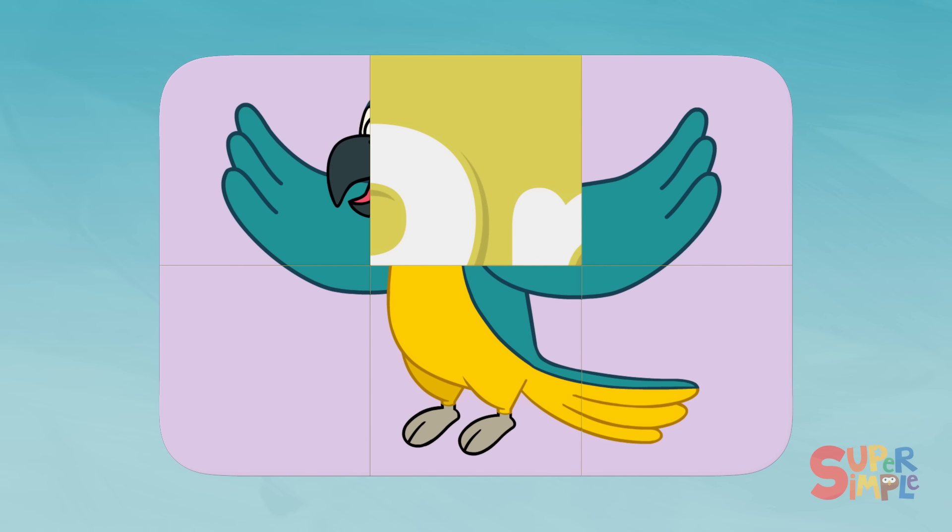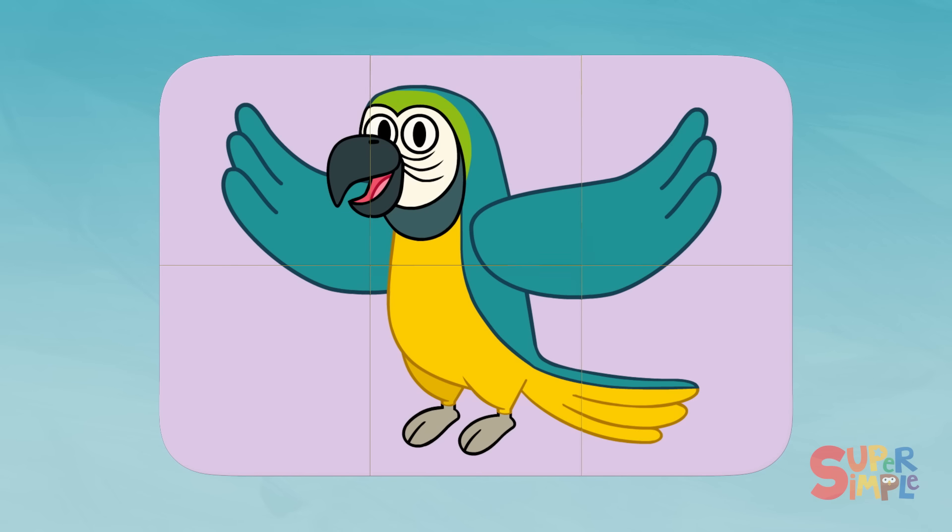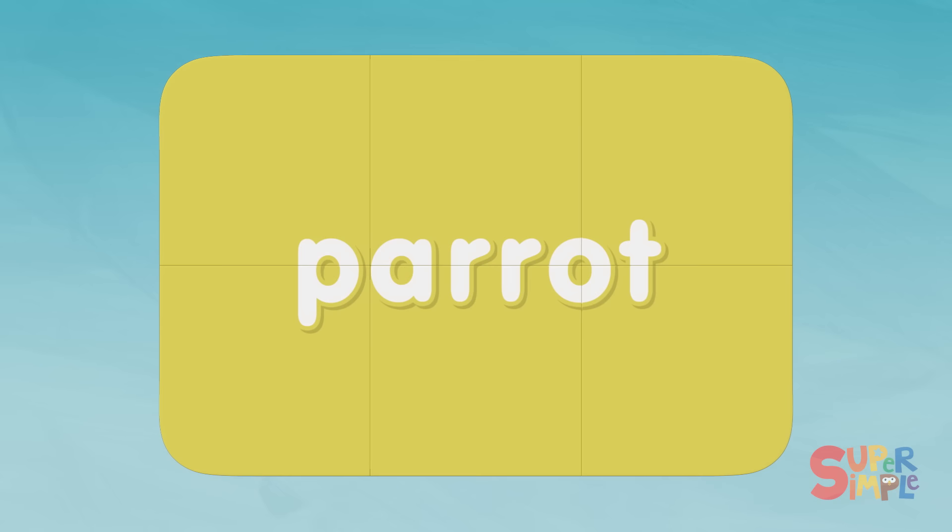Yep. What kind of bird do you think this is? Parrot. Parrot starts with the letter P.